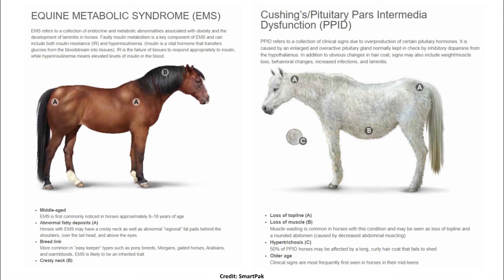EMS is more common in middle-aged horses and definitely more common in certain breeds — any of what we'd call a hardier breed type. That includes ponies, Morgans — my own horse is very predisposed — gaited horses, Arabians, warmbloods of various breeds, and Mustangs, which are also really predisposed. When domesticated Spanish Mustangs are locked in a stall and fed grain instead of wandering the plains, they gain weight extremely easily and are predisposed to EMS. That's EMS in a nutshell.